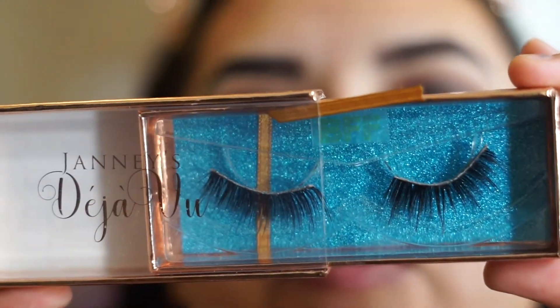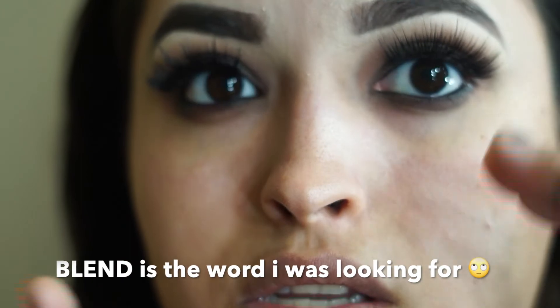Next I'm going in with the BFF lashes from Jenny's Déjà Vu — link will be down below. I went ahead and added the lashes off camera. I also added some black eyeliner inside my waterline — both bottom and top. It's optional to do a winged liner or just leave it; I'm going to add just a little strip of eyeliner so the strip lash isn't as noticeable. I'm using the NYX eyeliner for that.